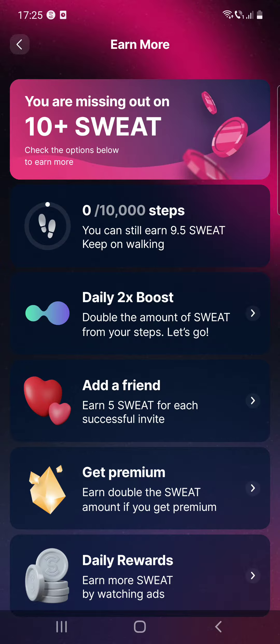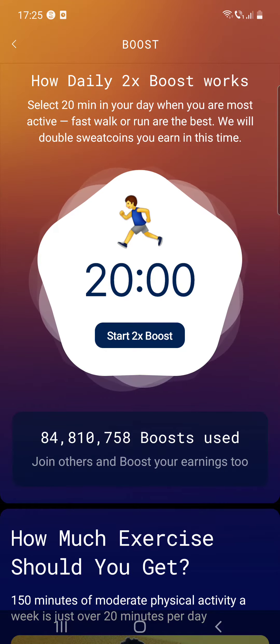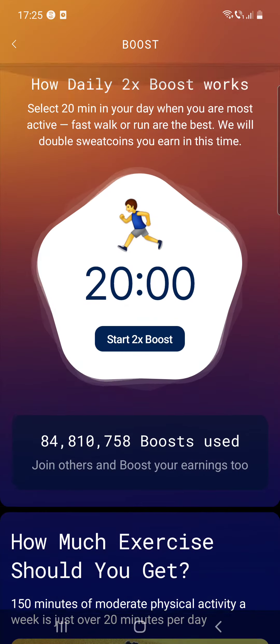So you can earn more sweat coins if you activate the daily boost, which doubles the amount of sweat from your steps. For 20 minutes every day you can get double the amount of sweat coins. It says to select 20 minutes in your day when you are most active — fast walk or run are the best, and it will double the sweat coins you earn in that time.